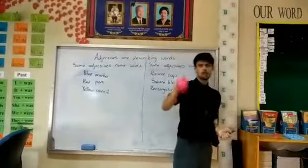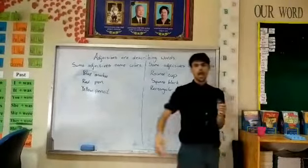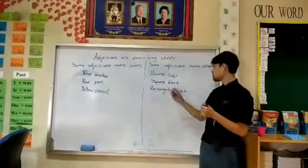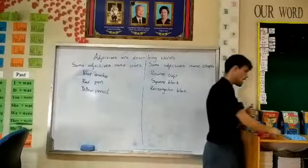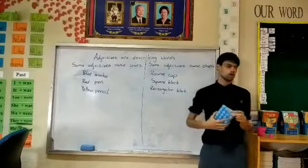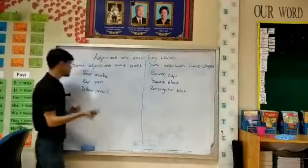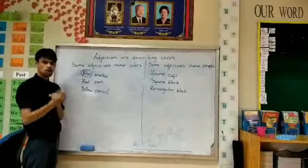Adjectives can also describe shapes. A round cup, a square block, and a rectangular block.